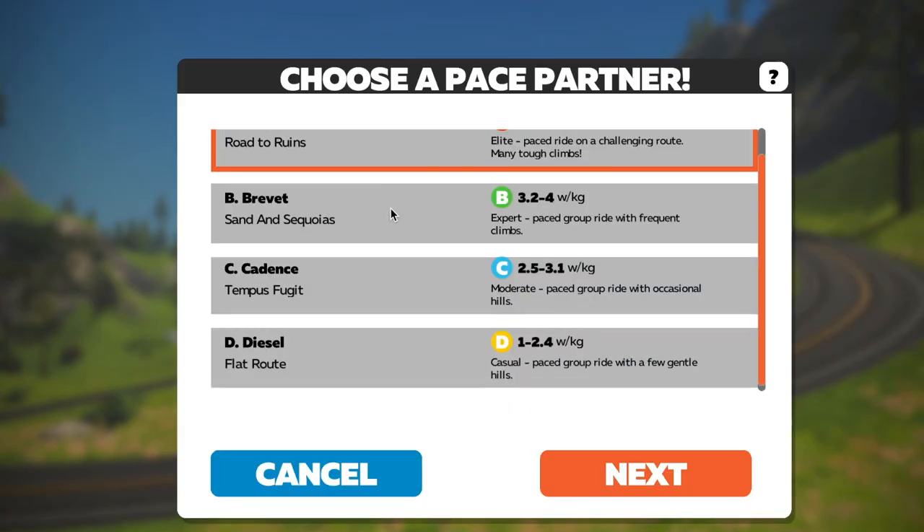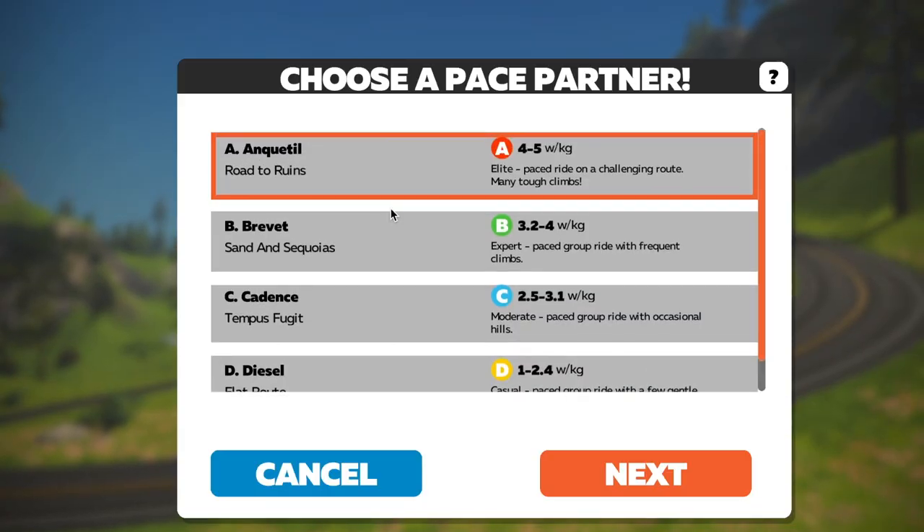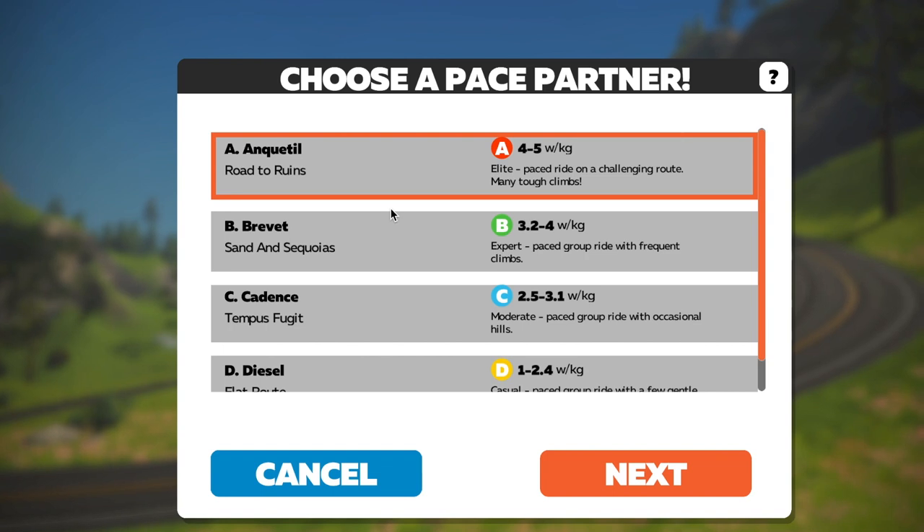There are A, B, C, and D category pace robots, and they give you a range of watts per kilo. I'm finding that Diesel Dan is very much a one and a half watts per kilo rider regardless of hills. It seems like all the pace bots pace a little bit on the low end of their scale — just an FYI.